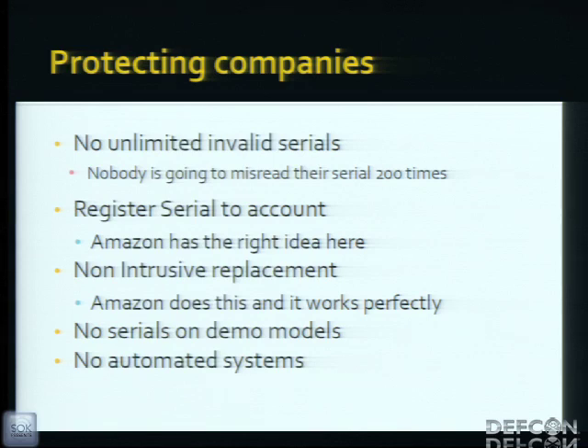How can companies protect themselves? No unlimited serial validation attempts — no one is going to misread their Kindle serial and activate it 200 times in a day, and a CAPTCHA could save so many of these systems. Register the serial to a single account only — Amazon has the right idea linking it to your Amazon.com account, but they still allow unlimited attempts. No serials on demo models in stores — scratch it off or remove it. And no automated serial checking systems, because that's a bad idea.